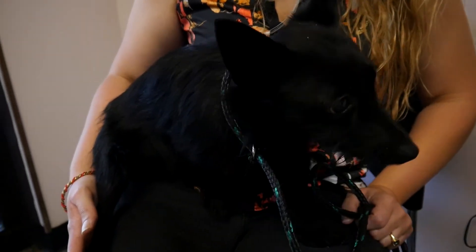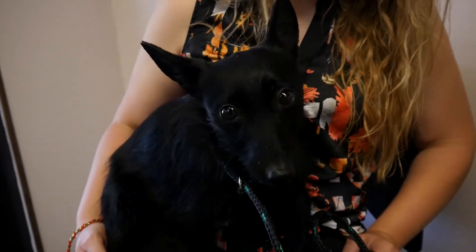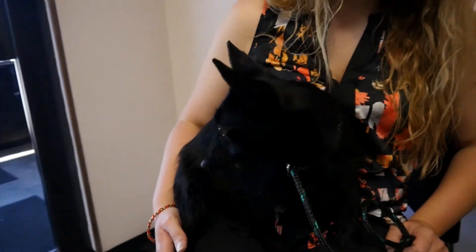Probably a reflective collar would be good to find him in a dark room, but he's a sweet little boy and he is looking for a forever home. Again, he's only a year old, so he's still got a little bit of puppy in him. He's a little shy, but he will probably warm up very quickly, maybe with a calmer family or some older children as well.